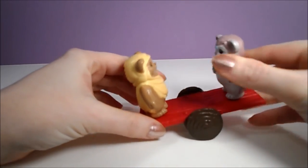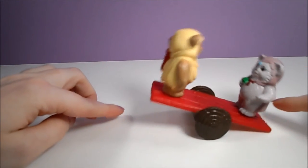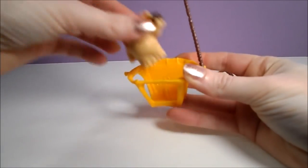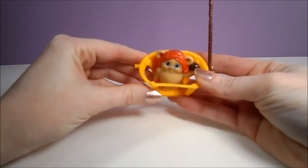A teeter-totter with two pegs allows two Ewoks to play. The tree also has a rope ladder that hangs off the side of the playset, and a swing that attaches to the side of the playset. My swing is missing one of the ropes on the side.